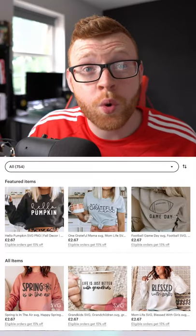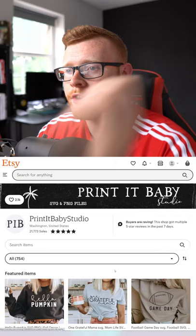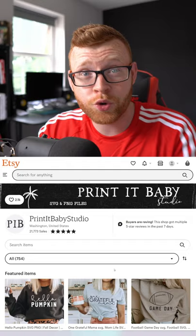Hey guys, what's going on? James here, back with the Income Journey. In today's video I wanted to show you this store over here on Etsy called Printed Baby Studio. They've done over 21,000 sales on Etsy and they're making crazy money by selling digital assets on Etsy.